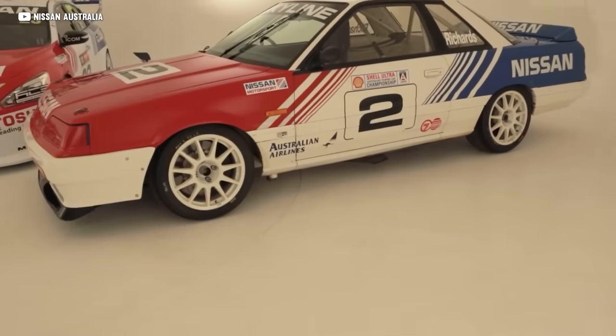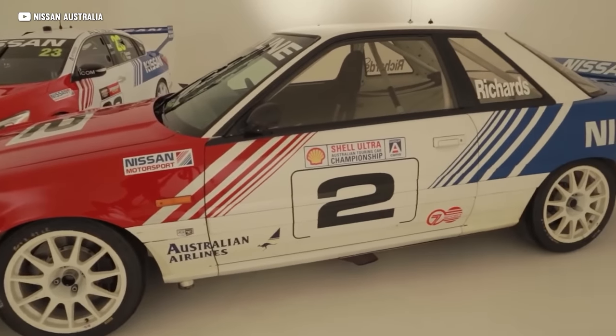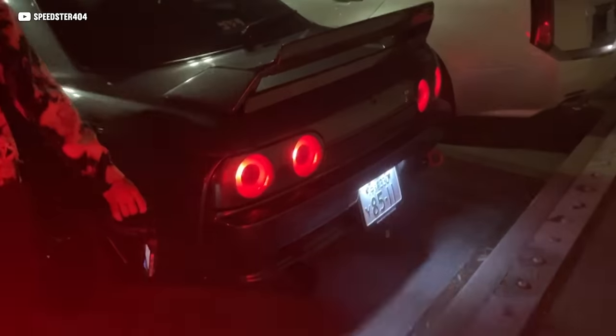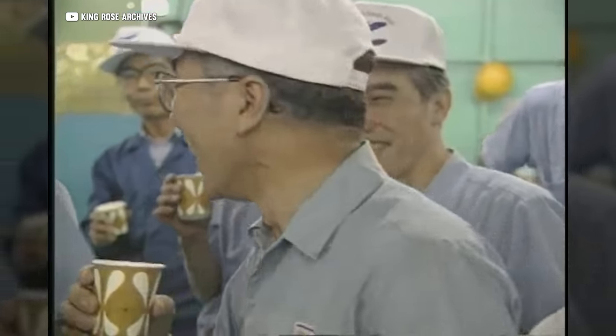The Nissan Skyline GTR, powered by its legendary twin-turbo inline six, was unstoppable. It was nicknamed Godzilla by the Australian motoring press — because yeah, if you watch it rip down the straight at any racetrack it looks like it literally breathes fire — but actually because of how badly it annihilated the V8-powered competition at Bathurst.